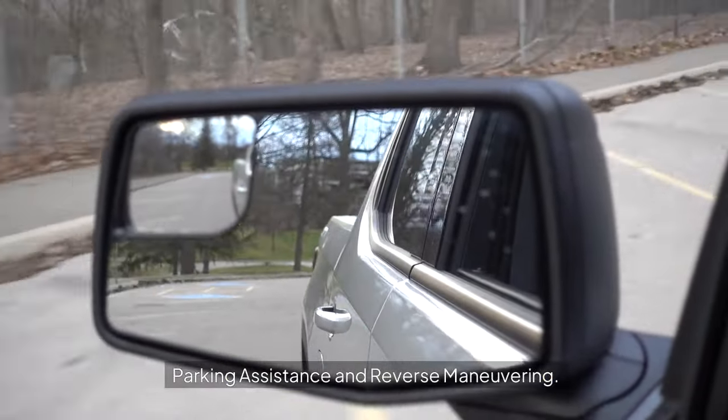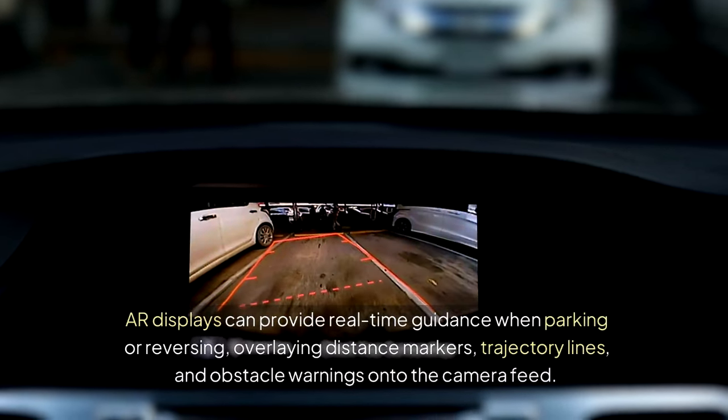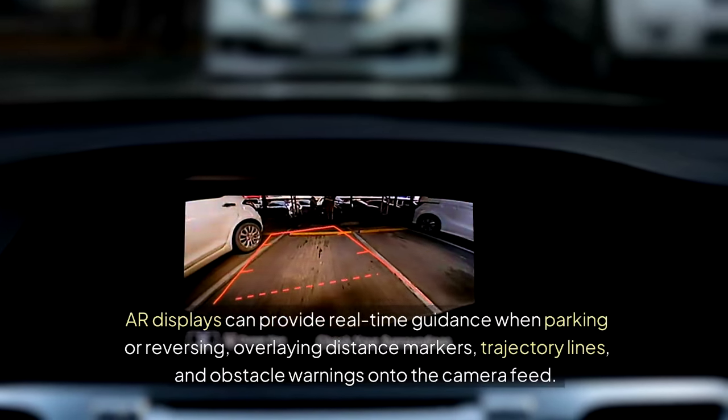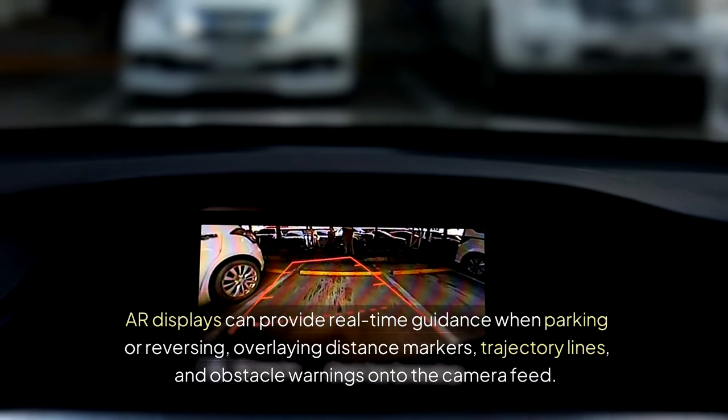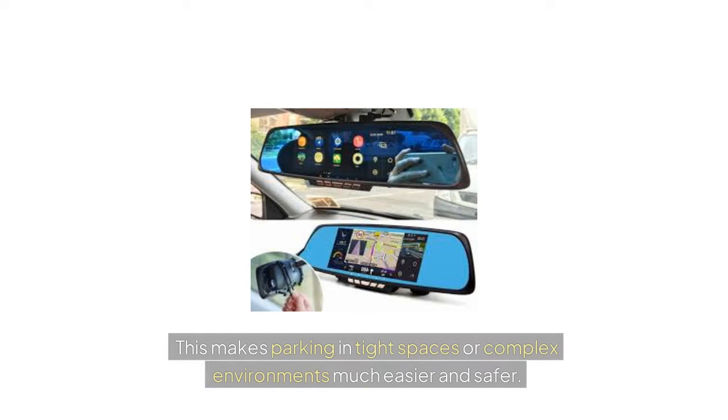Parking Assistance and Reverse Maneuvering: AR displays can provide real-time guidance when parking or reversing, overlaying distance markers, trajectory lines, and obstacle warnings onto the camera feed. This makes parking in tight spaces or complex environments much easier and safer.